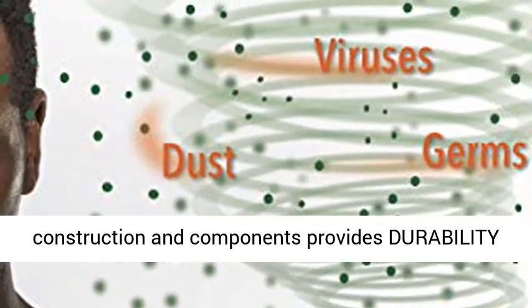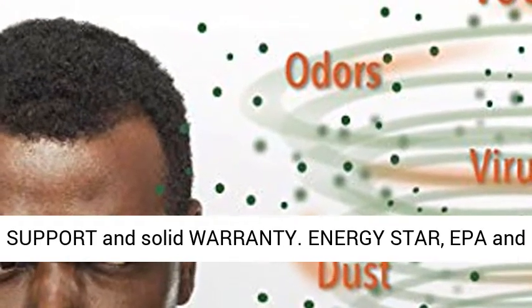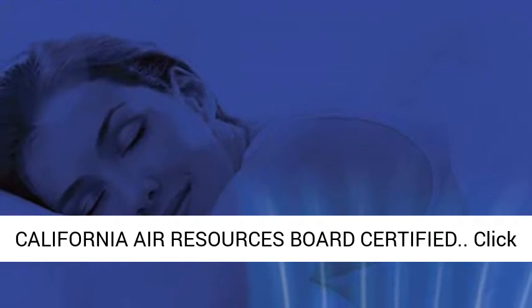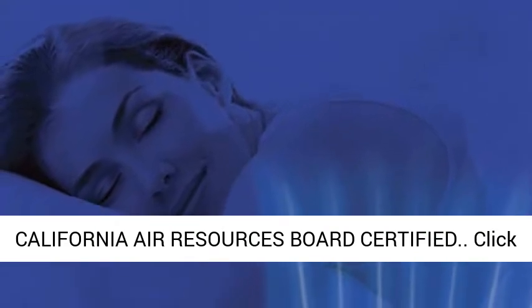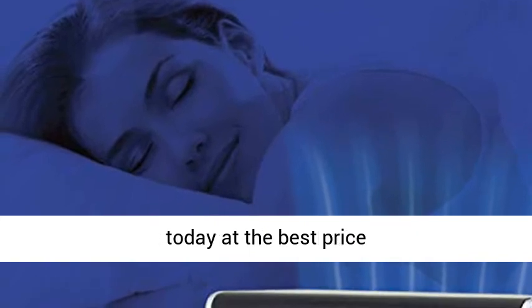Quality construction and components provides durability and reliability. Great value backed by dedicated support and solid warranty. Energy Star, EPA and California Air Resources Board certified. Click the link in the description to get this product today at the best price.